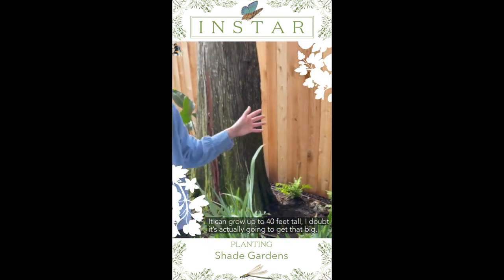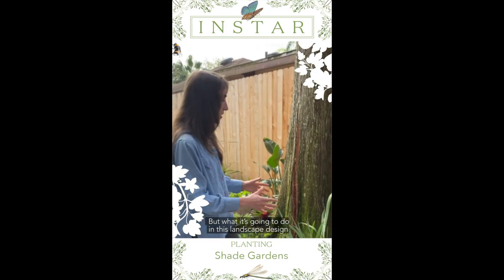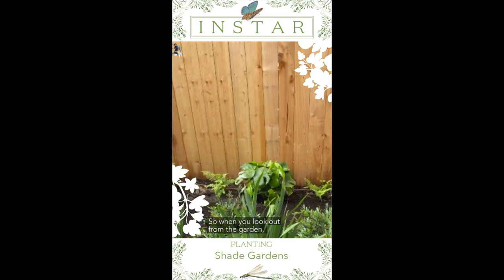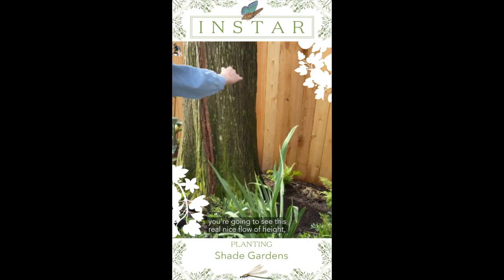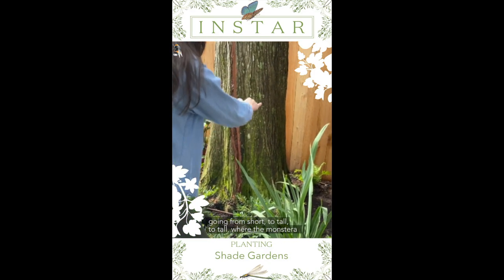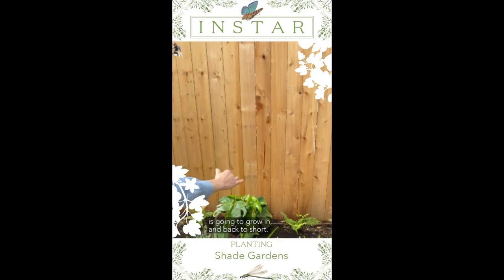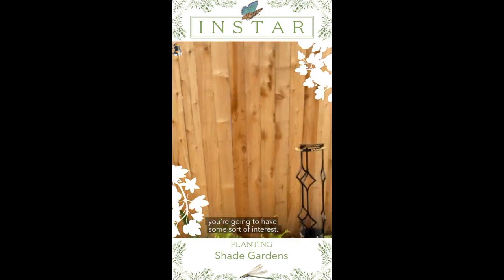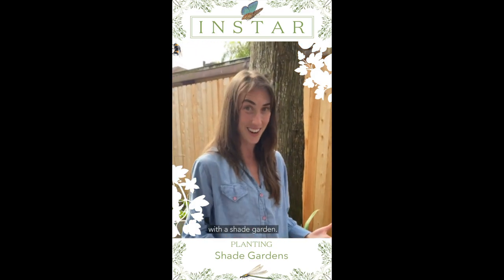I doubt it's actually going to get that big, but what it's going to do in this landscape design is create a nice focal point. When you look out from the garden you're going to see a real nice flow of heights going from short to tall where the monstera is going to grow in back, to short again, and from all angles of the garden you're going to have some sort of interest. This is a great example of what you can do with a shade garden.